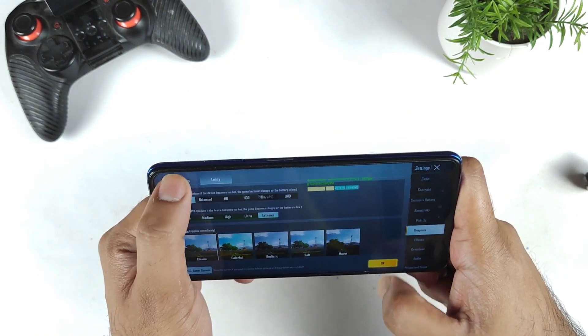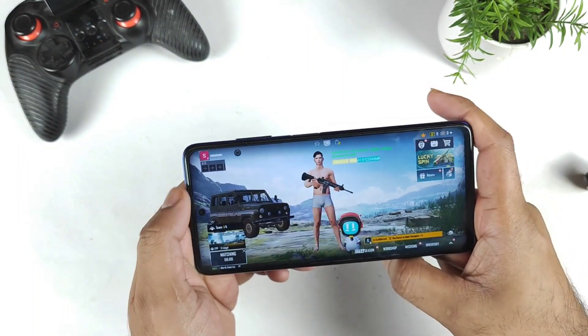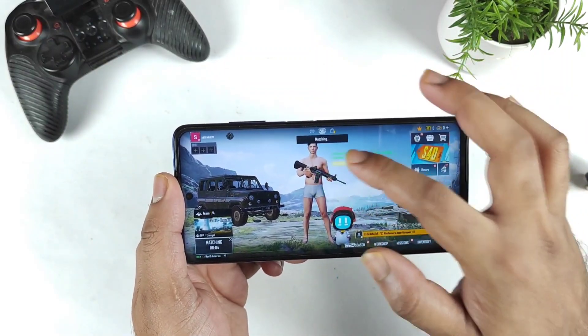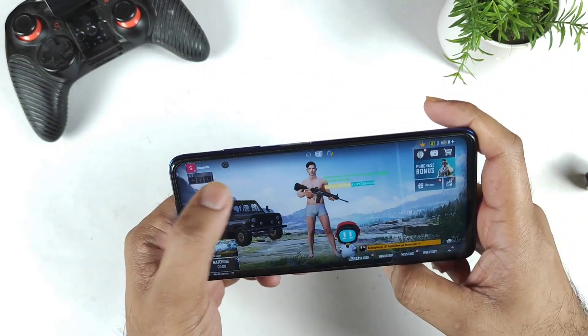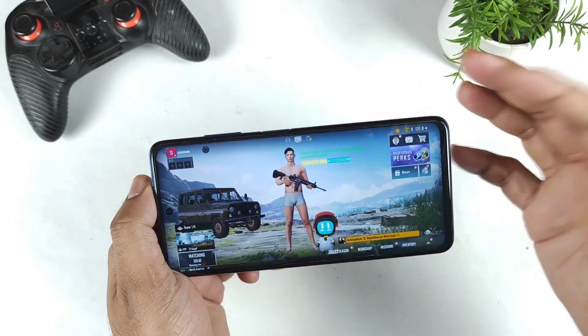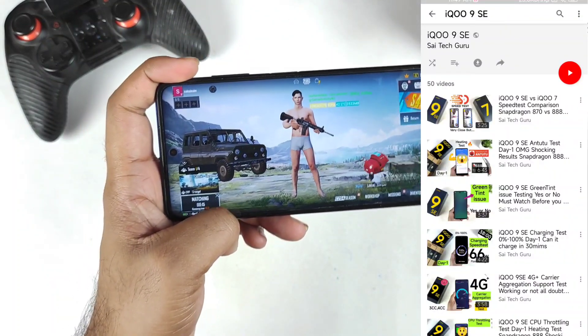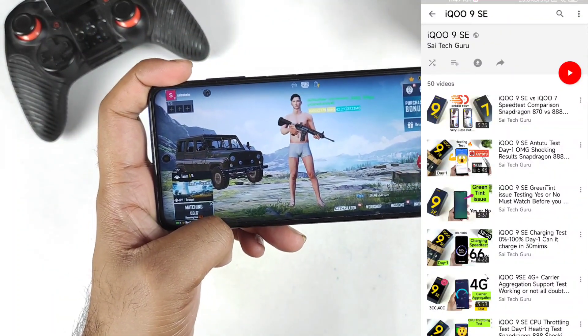So friends, you will be able to play 60 FPS without any kind of issues in the POCO X3 Pro device right now, which should not be any kind of issue. Right now I'm trying to use the real-time FPS meter as well, which will be definitely helpful to see what FPS is going on at this moment. You will be able to play only at 60 FPS in the POCO X3 Pro device.